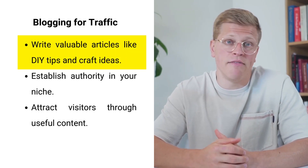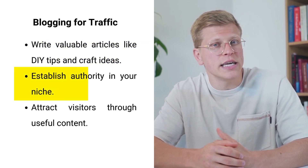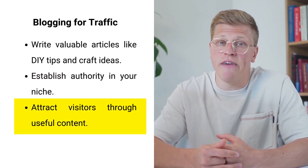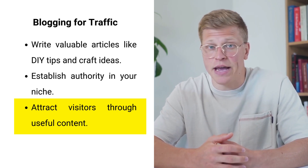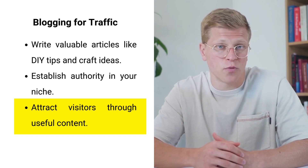Write blog articles that provide value to your audience, such as DIY tips, craft ideas, and stories about your handmade products. This not only attracts visitors but also establishes you as an authority in your niche. Shopify's built-in analytics tools provide valuable insights into your store's performance — track metrics like page views, conversion rates, and customer behavior to make data-driven decisions that improve your store's performance.